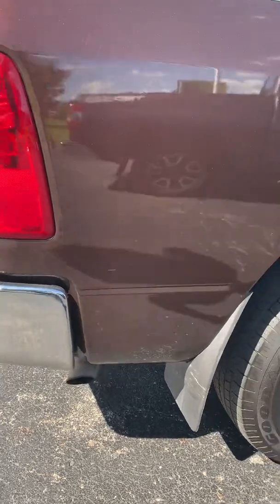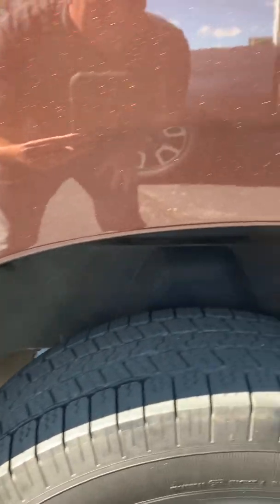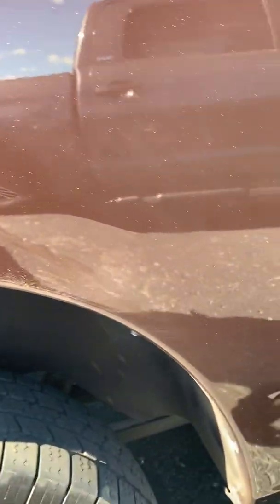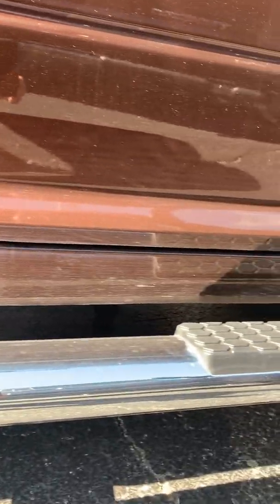Moving to the passenger side wheel well — I do not see any kind of blistering there. The passenger rocker looks really good.